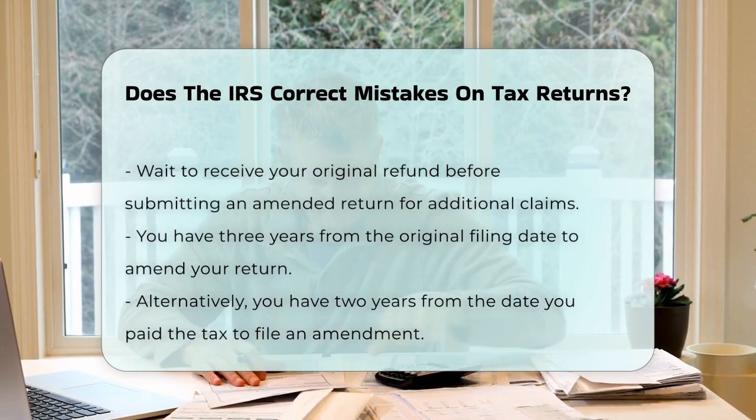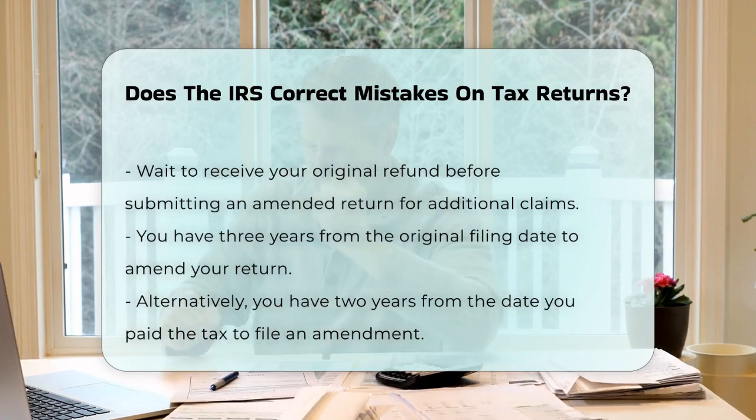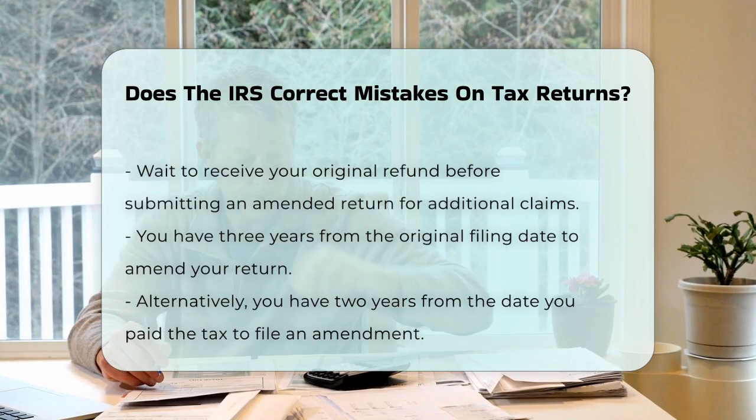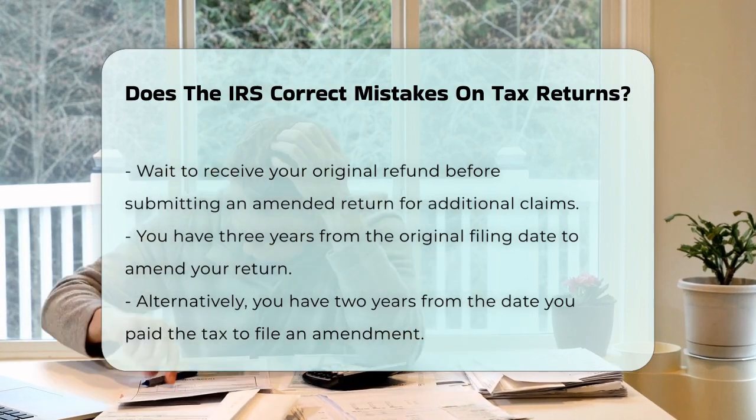So to sum it up, the IRS does correct certain types of mistakes, like math errors and missing forms. But for more significant changes, you'll need to take the initiative and file an amended return using Form 1040X.